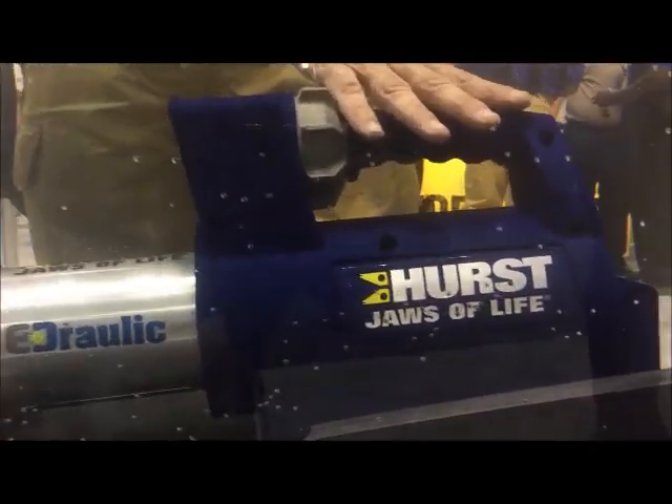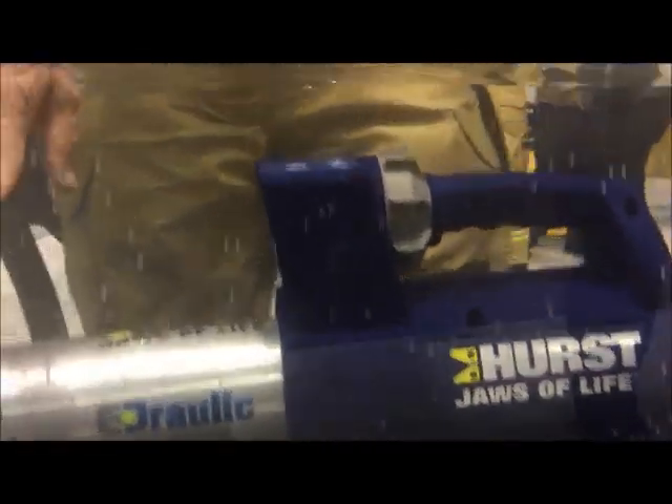We took our popular E2 hydraulic platform, but we went to a brushless water-tolerant motor, sealed electronics, in a package that's three inches shorter — all the same power you expect, all the same speed you expect.